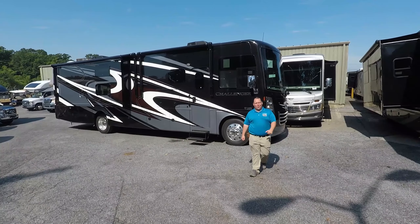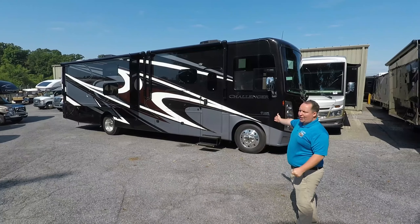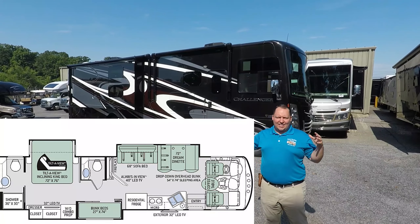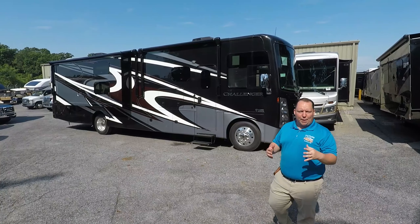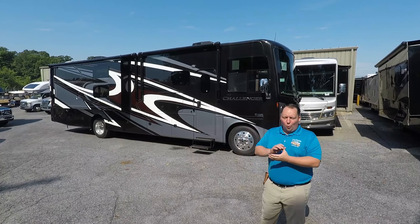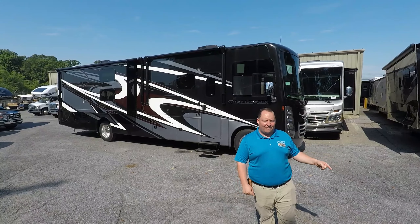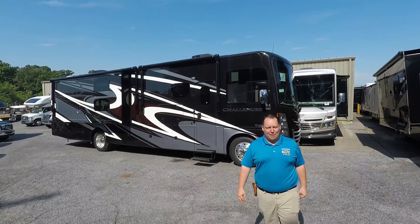Hey everyone, I'm Matt. Welcome back to another video. Today we are taking a look at the brand new 2020 Thor Challenger, model 37TB. This is a great Class A luxury motorhome with bunk beds and bath and a half. We are going to take a look at the outside features first, then the inside features, then I'm going to give you the three things I love about this motorhome and the three things I dislike about it.